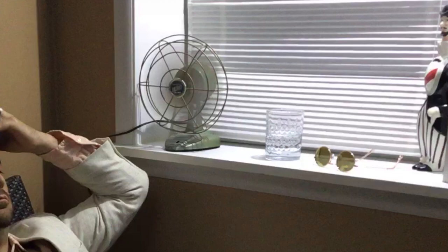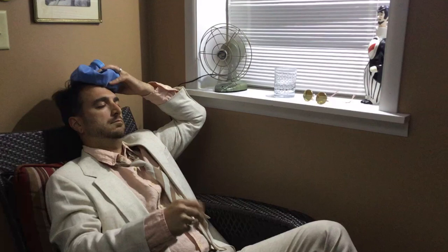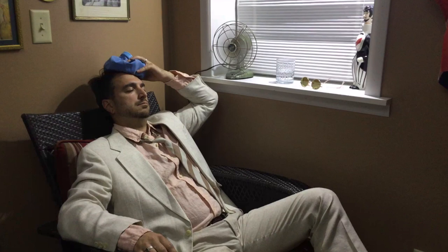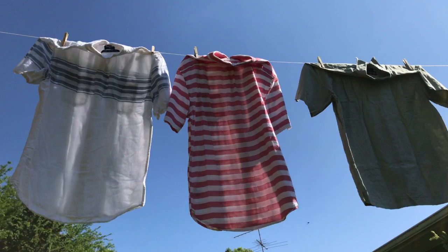If our clothing is dense or heavy and close to our skin, the heat and sweat are unable to evaporate. Good summer fabrics are lightweight, don't cling to our skin, and have an open weave which encourages airflow. That air moving over our skin causes the sweat to evaporate and that helps to keep us cool.